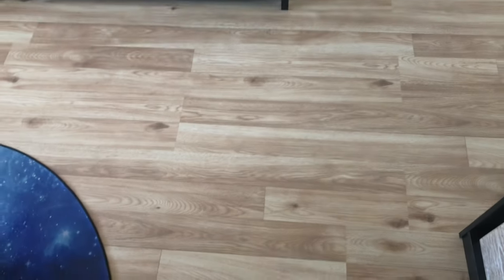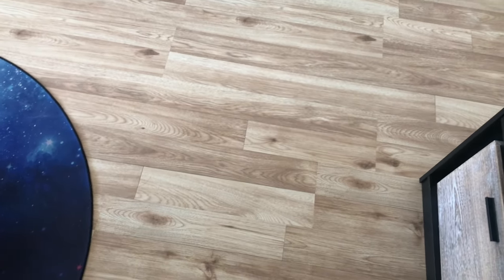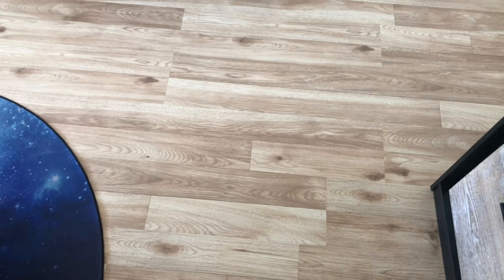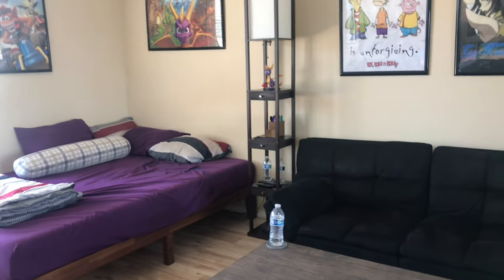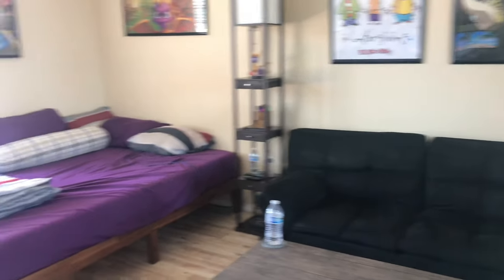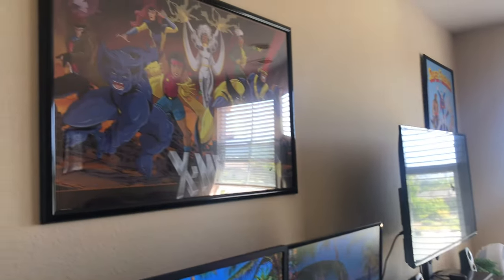As you guys can see, I have wooden floors now. Before I used to have carpet. I'm not too crazy about wooden floors to be honest — I think they're cool, but I do recommend carpet if you're collecting action figures. Back in 2018 with my huge collection, wooden floors would have been a problem. But let's just get started.